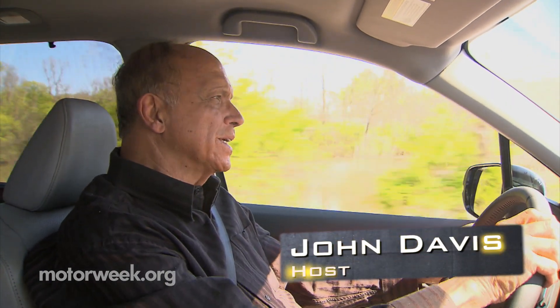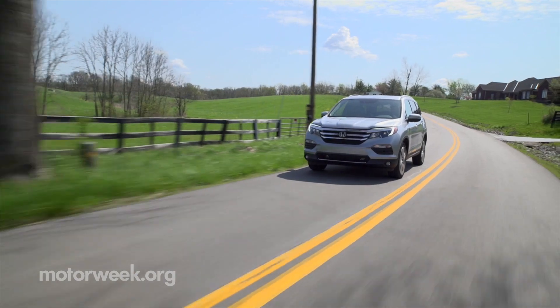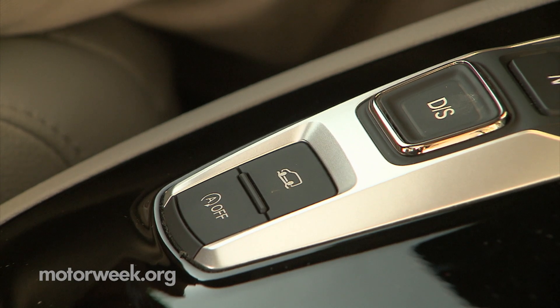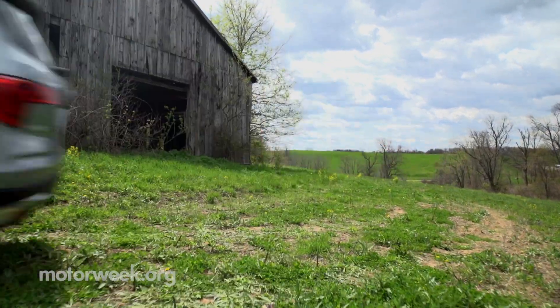Driving the 2016 Pilot, you immediately notice how much quieter it is inside the cabin. The extra acoustic glass really helps. The new 9-speed transmission shifts almost seamlessly. I can't say the same for the automatic stop-start, which is fairly jarring. Very good ride over most surfaces, and when you get into corners, it lets you know when you're pushing it a bit too hard.